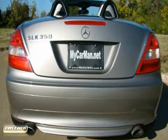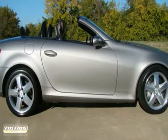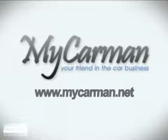Also view more pictures, all additional and standard options, EPA estimated miles per gallon, the Carfax full history of this vehicle, and a complete inventory list at www.mycarman.net. At mycarman.net, we'll earn your trust and we'll save you money.